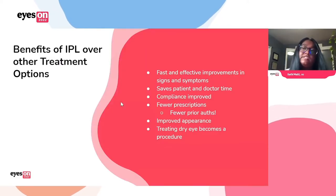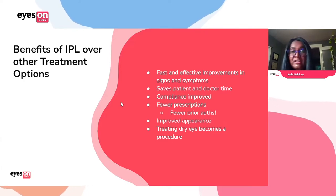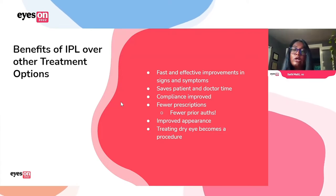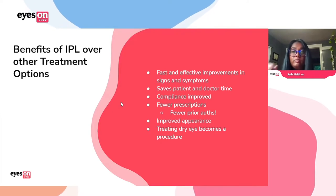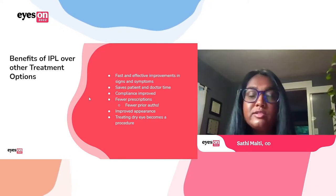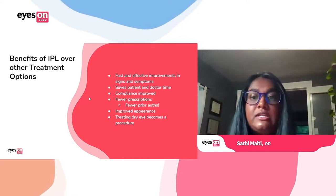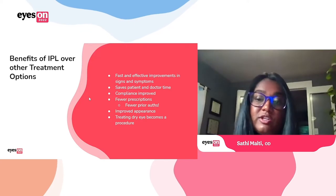What are the benefits of IPL over our current treatments? One is that it shows really fast and effective improvement — we often see improvement after just one treatment. It saves a lot of doctor and patient time. Compliance is improved because we don't have to have our patients do as many at-home treatments. It saves us time on prior authorizations. Dry eye becomes a procedure where we can actually take control of the treatment. And it has the nice side benefit of aesthetic improvement in patient appearance as well.